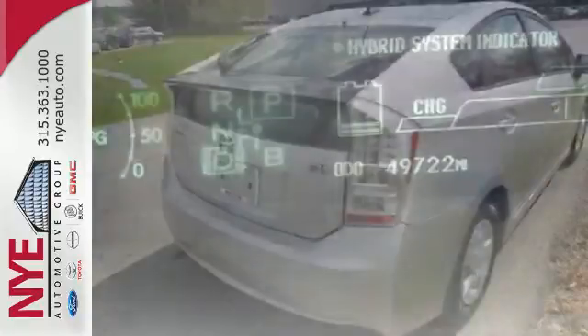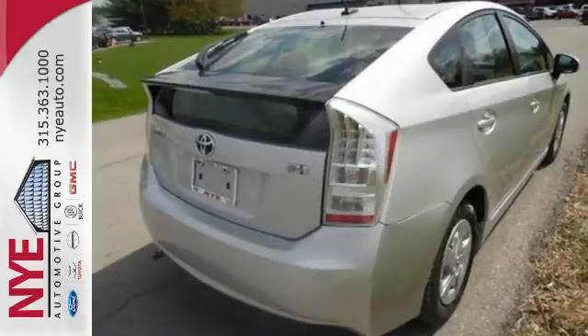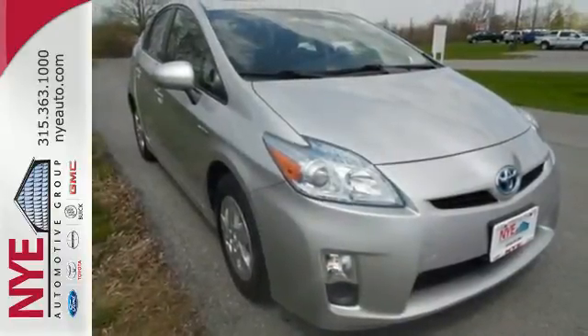Others have tried to emulate the amazing Prius, but this Toyota remains the most fuel-efficient and space-efficient car on the road. Come on in today and see it for yourself.